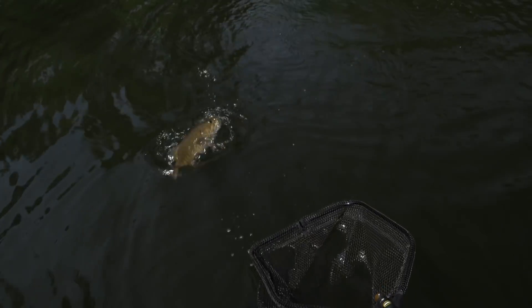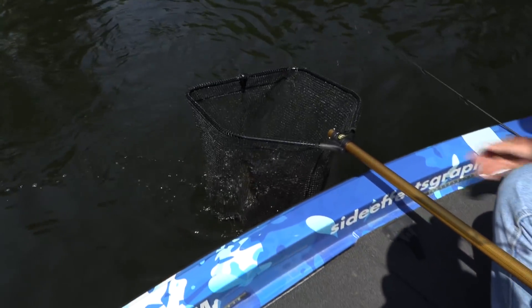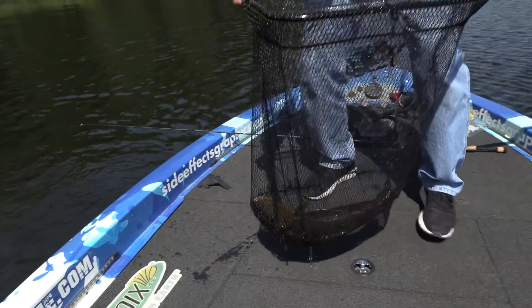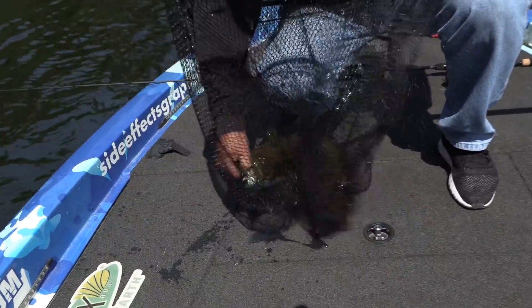Couple of big rocks there. Look what's there — real mama. Wow, once she's in there, she's caught. Nice big long fish, too. See? Gotcha.